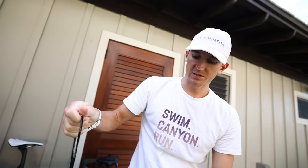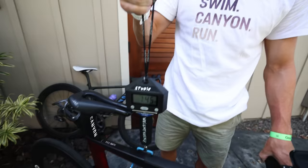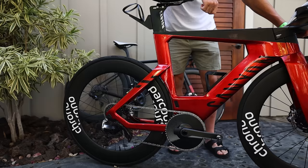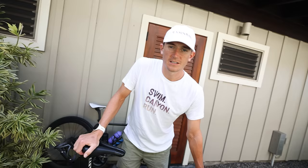It's a Canyon Speed Max CFR, medium. I've actually got no idea what weight it'll be right now. 9.77. So you get two hill climbing bikes for one tri bike — easy! I might just do that actually.